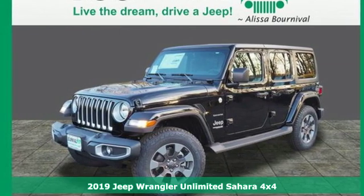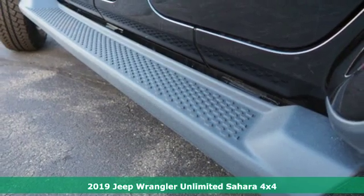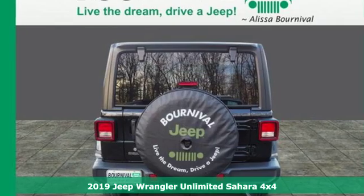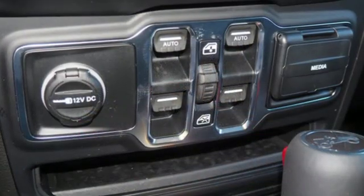It's a new 2019 Jeep Wrangler Unlimited. With four doors and legendary off-road capability, the world opens up to endless possibilities. It boasts an impressive list of features like these.